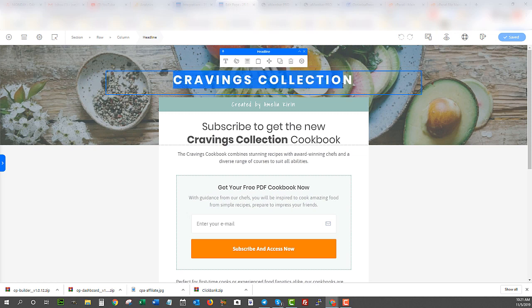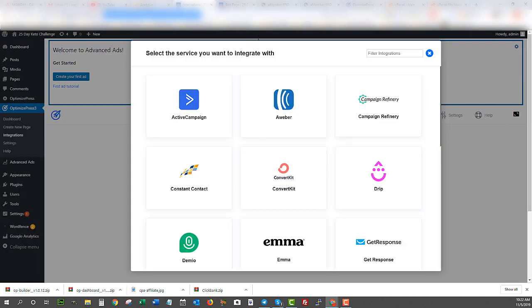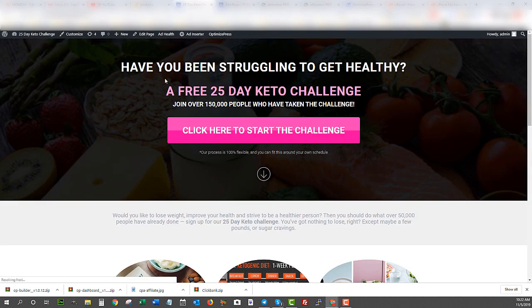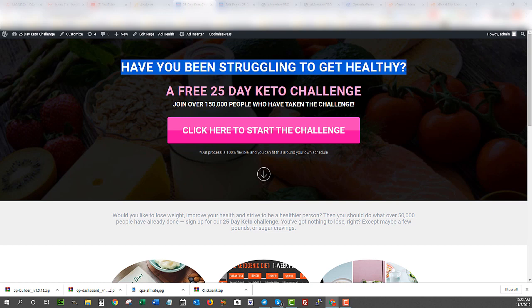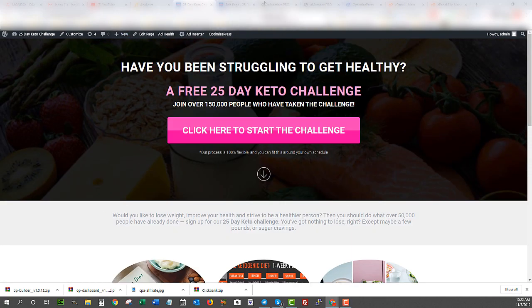Now let's update the copy. I'm going to be highly aggressive here because I'm using push ads where traffic is really cheap — paying penny clicks — but the traffic isn't super high quality, so aggressive copy makes sense. If I were doing this on Facebook I'd have to be much more careful with my wording. In the last Facebook case study, even the question 'Have you been struggling to get healthy?' was flagged — Facebook doesn't like you asking people about their health. So you have to be really careful with Facebook ad copy.